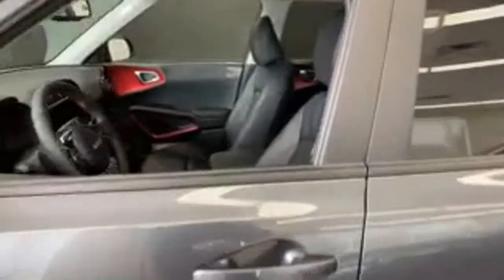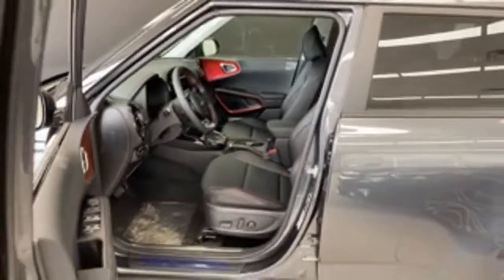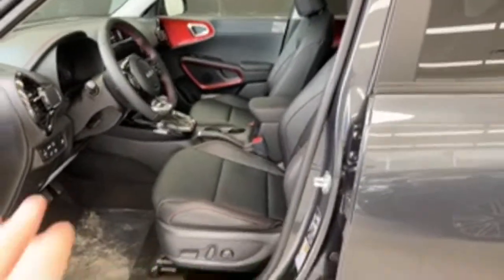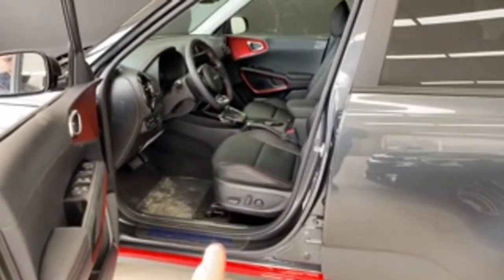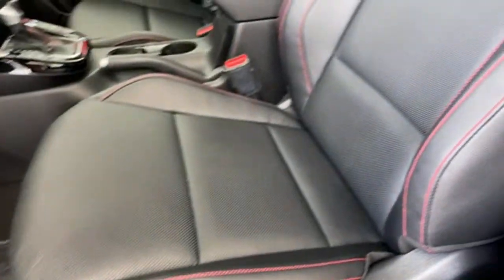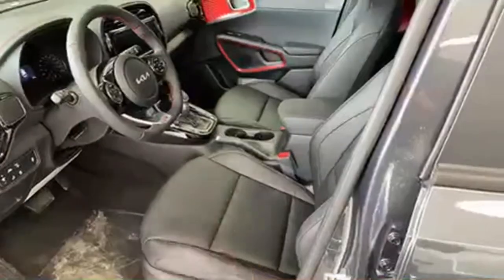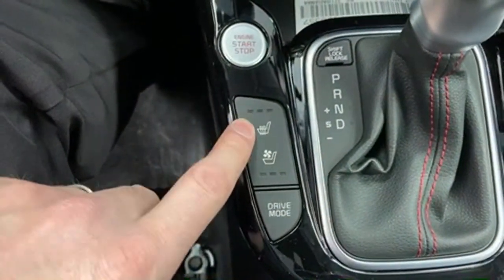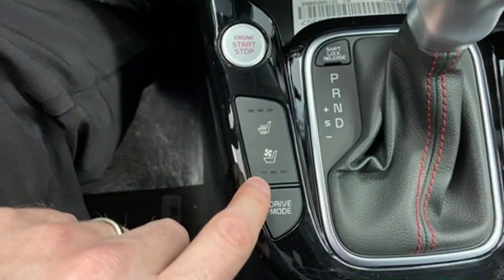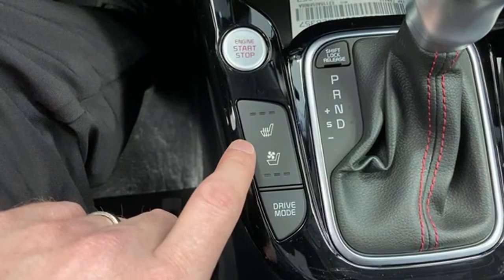One thing I like about the Soul: it has a powered passenger seat — on the Forte there is no power passenger seat. In the driver's seat you have nicely bolstered seats with red stitching, a powered seat with powered lumbar, and the 'Soul' lettered on the side. The leather seats are very comfortable. Every Kia Soul with heated seats has two levels of heating, but this GT Line Limited also has ventilated seats and three levels of both heated and ventilated — just a little difference in this top trim.